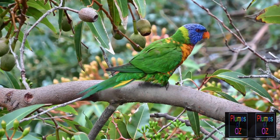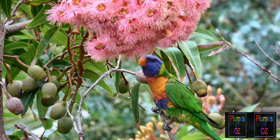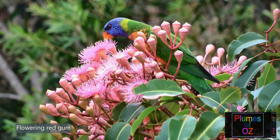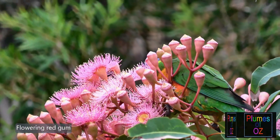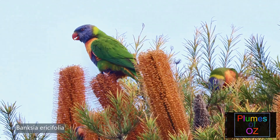Lorikeets will eat sunflower seeds — it's a bit like giving a kid a bar of chocolate, it will all be eaten. But this seed husk is not a good thing for lorikeets to eat, so please ensure they get a suitable balanced diet for their requirements.